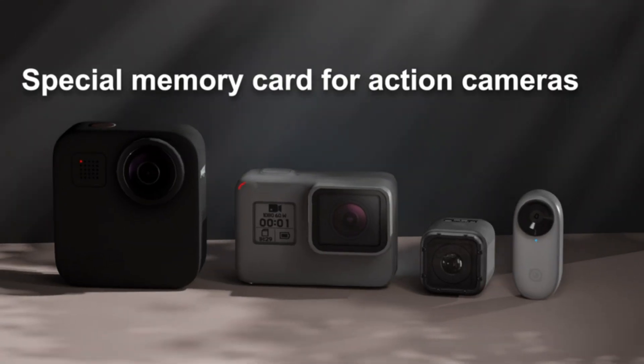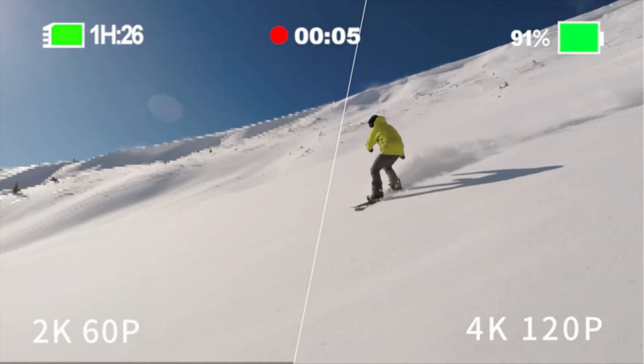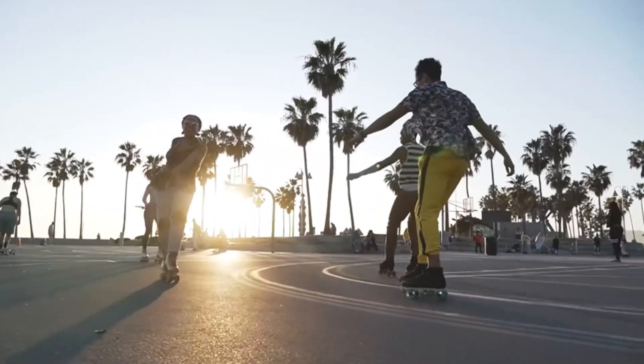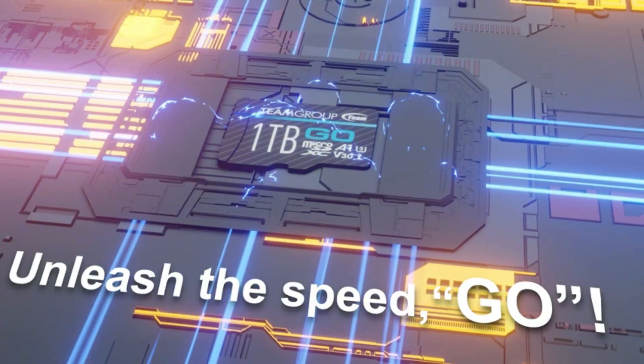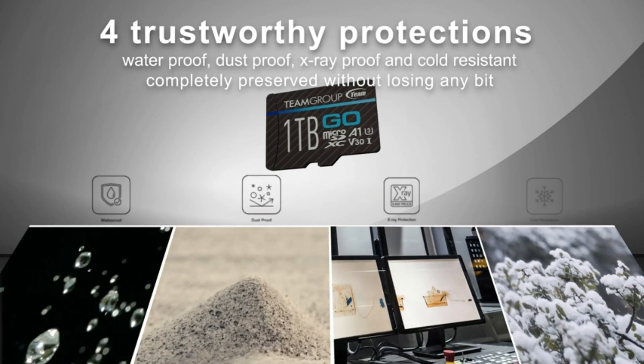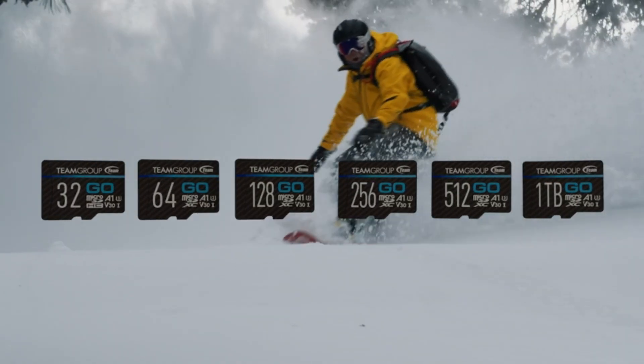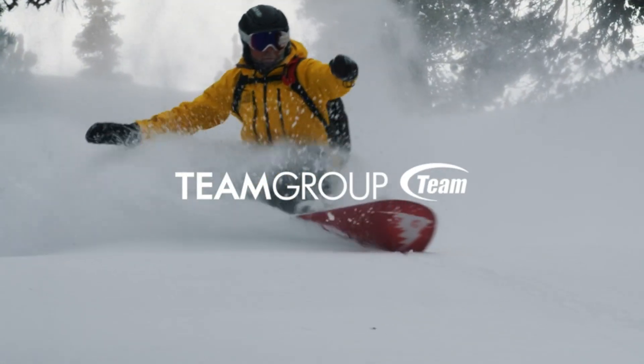We'll explore options that offer lightning-fast read and write speeds, robust durability to withstand harsh conditions, and generous storage capacities to keep all your essential data at your fingertips. Stay tuned as we break down the features, benefits, and ideal use cases for each of these top-tier microSD cards, helping you make an informed choice for your storage needs. Let's get started!